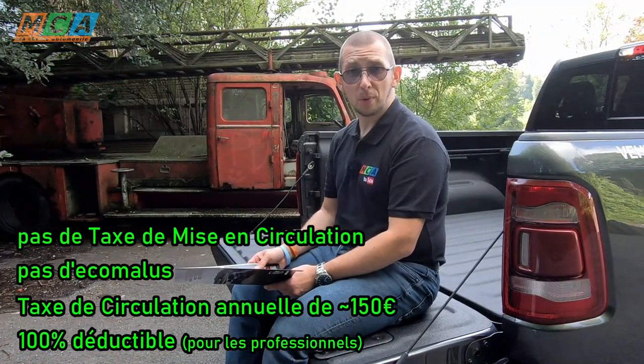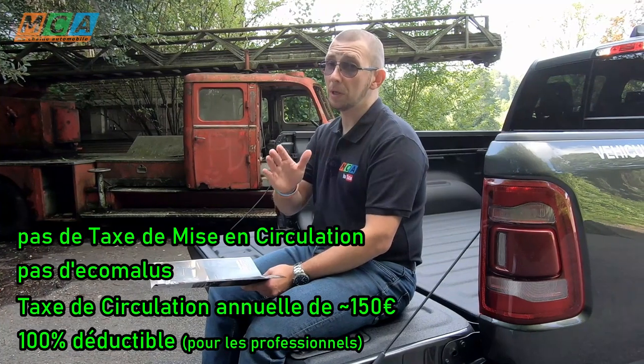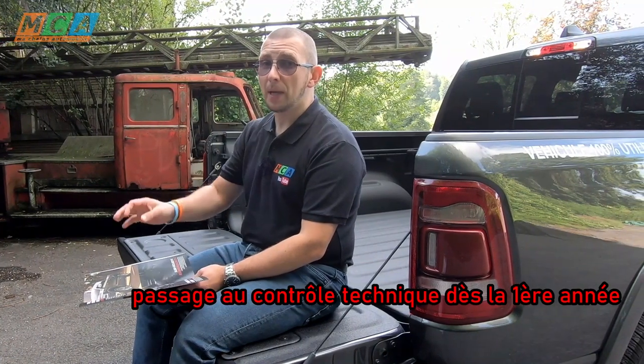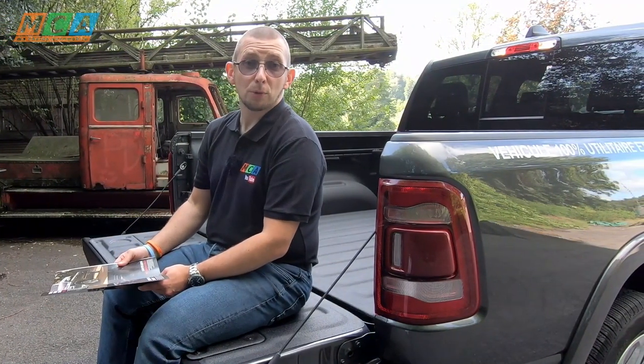La fiscalité est avantageuse pour ce genre d'engin. Vous ne payez ni taxe de mise en circulation ni Écomalus. Vous acquittez uniquement la taxe de roulage annuelle qui est d'environ 150 euros. Et vous devrez également passer au contrôle technique dès la première année et toutes les années suivantes, comme un utilitaire en somme.